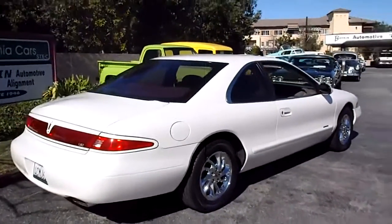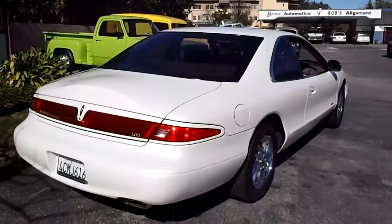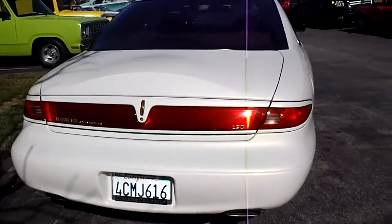Look at this one. This ain't your daddy's Lincoln. A 1998 Lincoln LSC Mark 8.